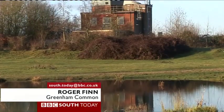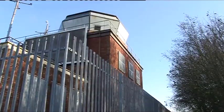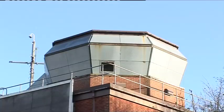In the right light, it almost looks beautiful. There were seven control towers of this design built for the last war. This is the only survivor, and earlier this year it was given Grade II listed status.